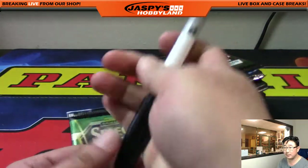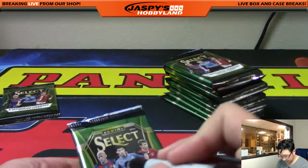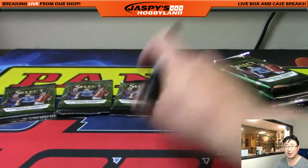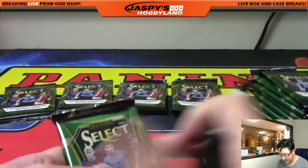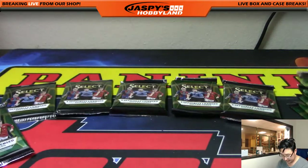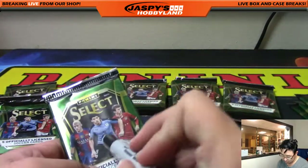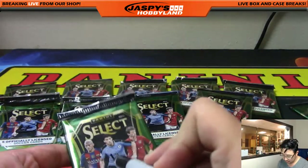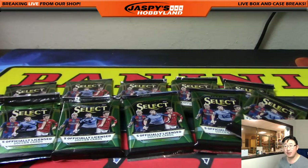So we'll hand-number these first. There's one, two, five, six, seven, eight. There's Luis Suarez's number nine right here. Ten, eleven, and twelve. There's my twelve right there.